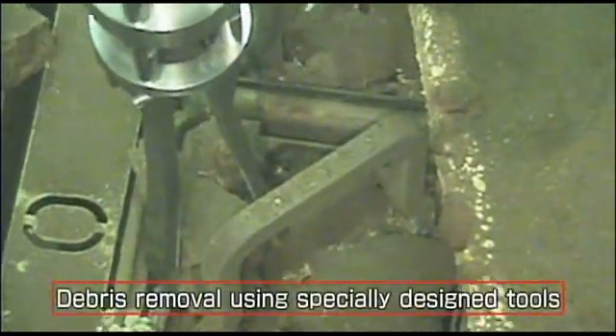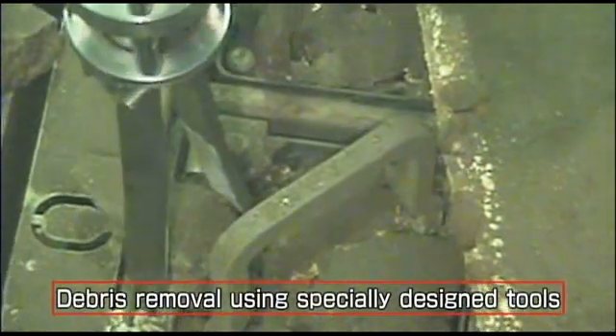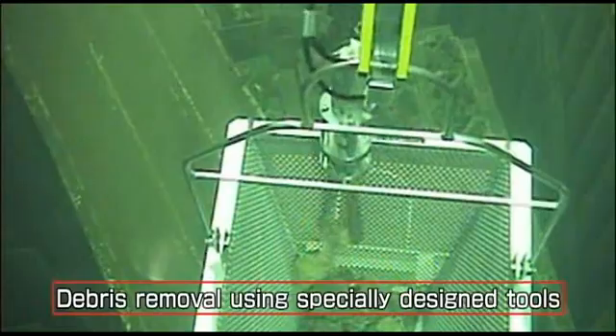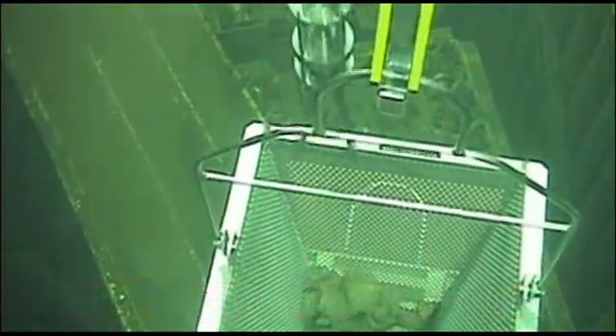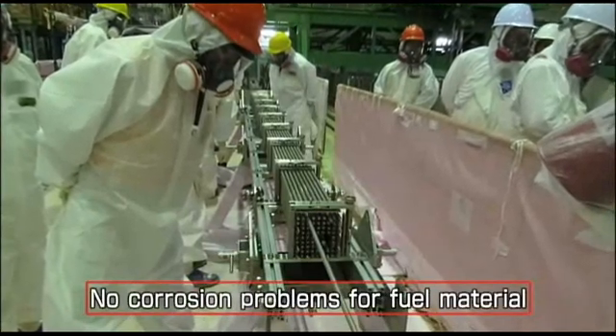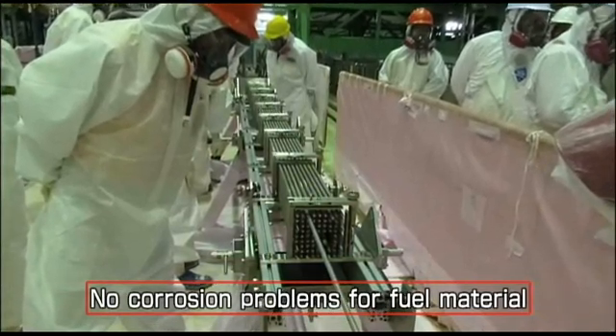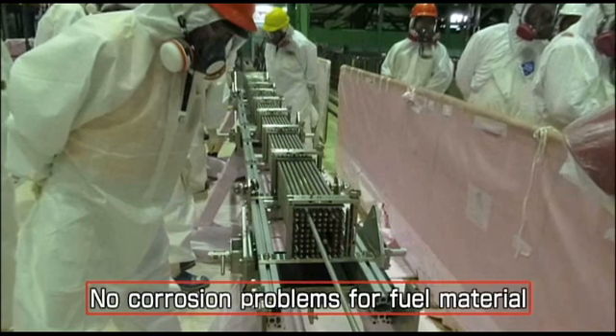First, we used more than 20 different kinds of specialized equipment to remove all kinds of debris. Some of the smaller pieces of debris will be removed along with the fuel. We also checked for corrosion that might have been caused by the seawater used to cool the reactor, and our inspection showed that the material remained strong enough to be lifted out.